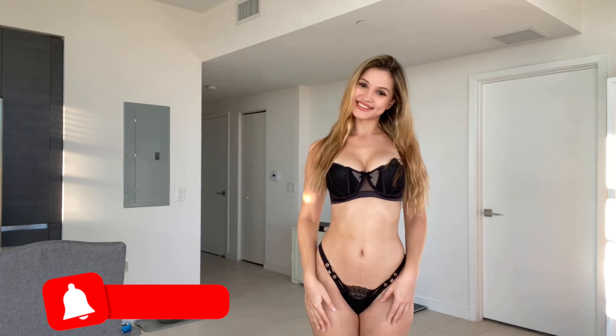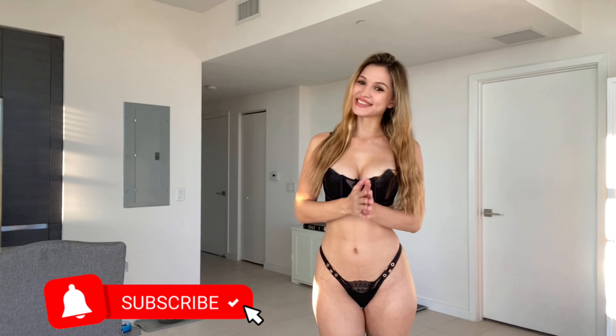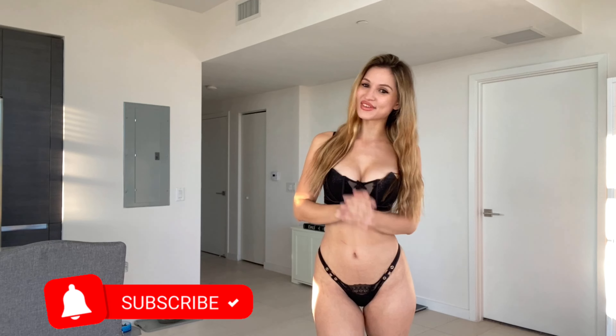Hey guys, welcome back to my hosiery channel. It's Valentina Victoria here back with another try-on video. Today I'm really excited because I have some fishnet bodysuits to try on for you guys, and of course I'll be pairing them with some thigh highs.